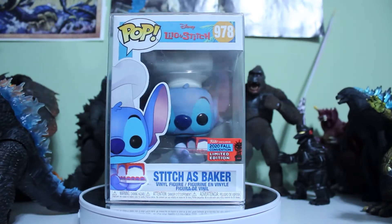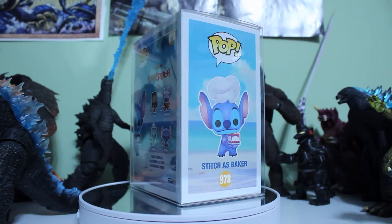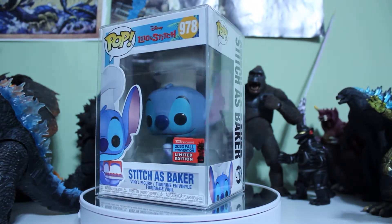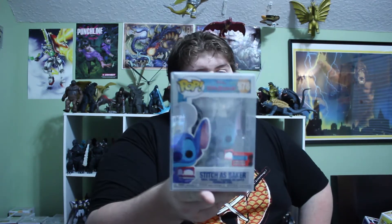Second pop — this one's kind of heavy. We got a Stitch Baker. I've actually had this pop before — this is an FY exclusive from New York City Comic Con; it recently came out. I had this and sold it on Mercari, and this one will be sold on Mercari as well. By the way, if you're looking for late gifts, check my Mercari page out for your Funko needs. Stitch is worth about $23. This was actually the first NYCC exclusive pop to drop.